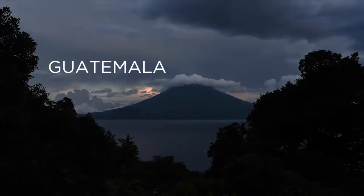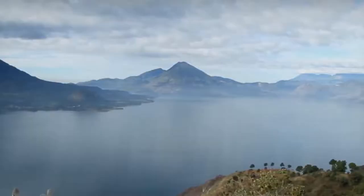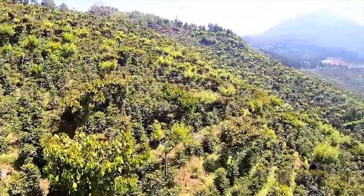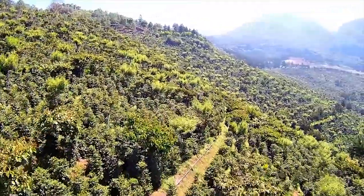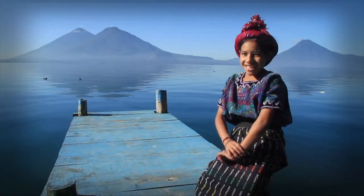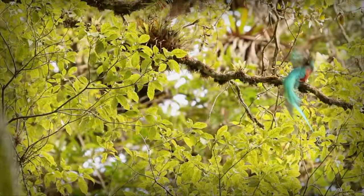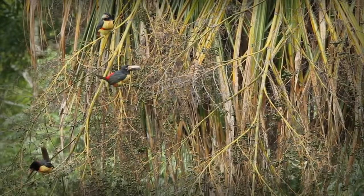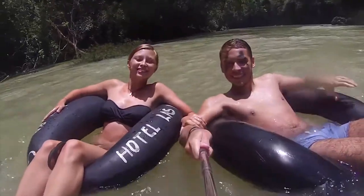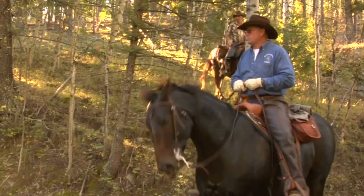Guatemala — adventure awaits! You can dare to explore the jungles or go on a canopy tour. The rainforests at Guatemala are perfect for thrill-seekers to engage in many action-packed adventures. Guatemala is in fact known for its great outdoors. Its subtropical rainforests are protected, so people can enjoy nature-friendly activities such as hiking, biking, and horse riding.